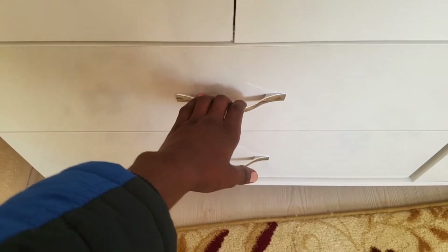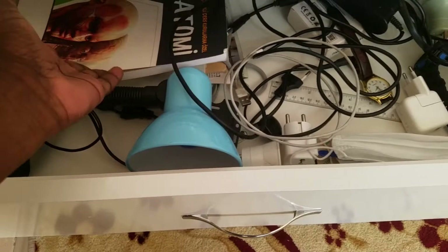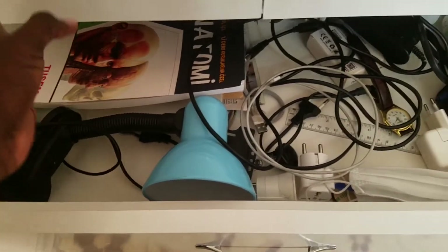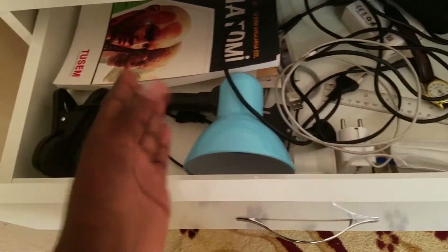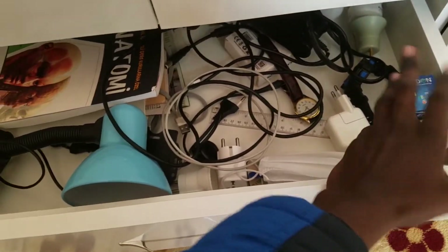Also beneath the cupboard, we have small drawers over here where you can put other materials like books for quick reference during your studies, and extra things you need like chargers and stuff like that.